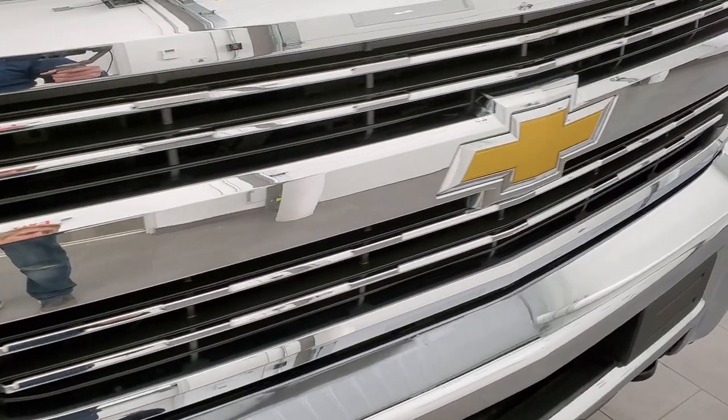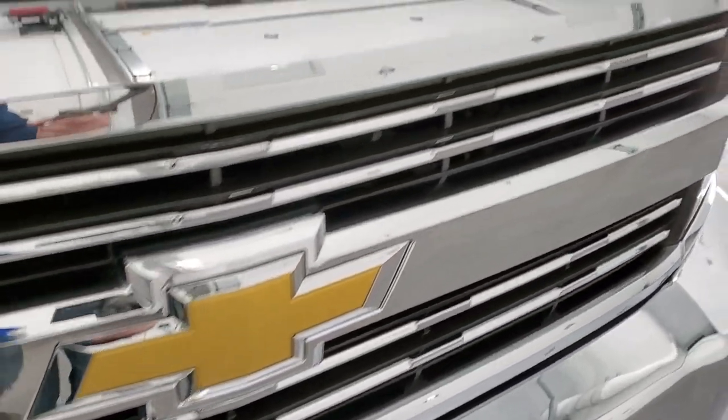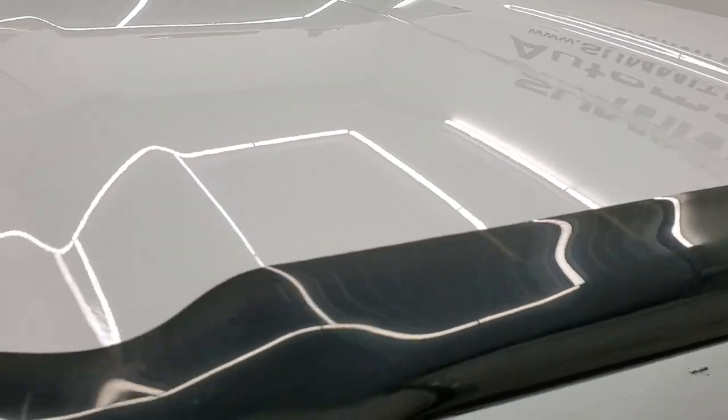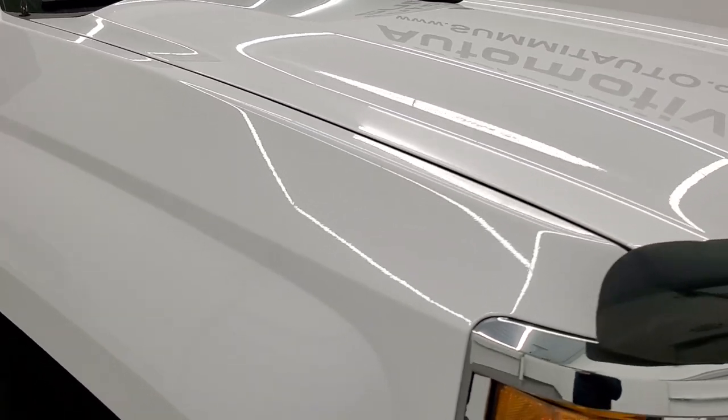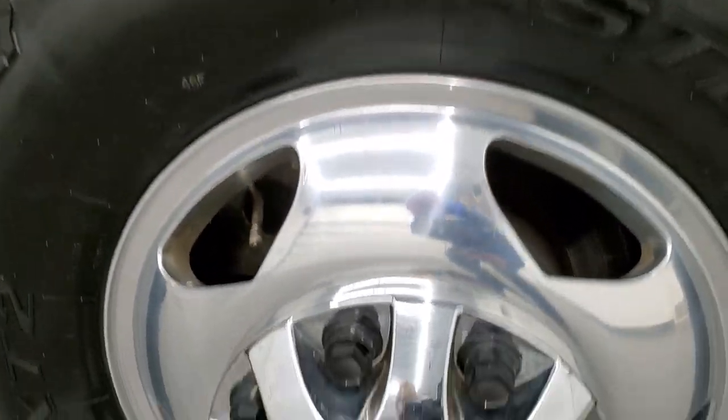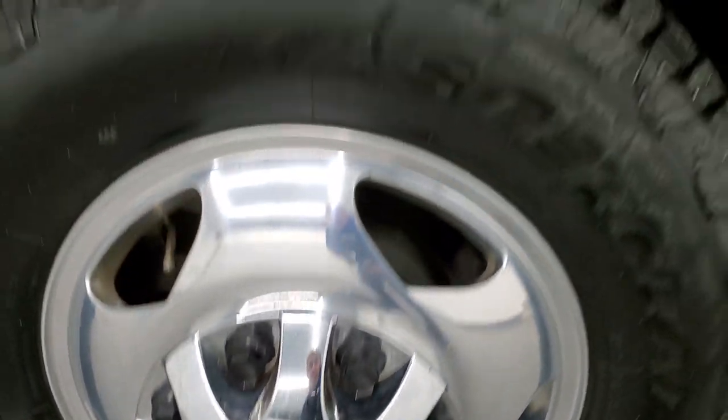It comes with the chrome-trimmed grille. The Chevy logo is in nice shape and the hood is in very nice, clean condition — no dents or dings on that. The passenger's side front fender is in excellent condition too, and the passenger side rim has no major scuffs or scrapes.